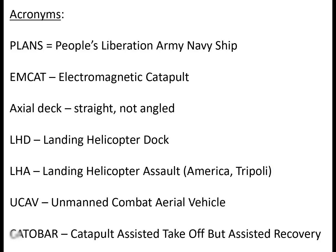Some acronyms for today's briefing: PLAN — People's Liberation Army Navy; MCAT — electromagnetic catapult; axial deck — a straight deck, not angled; LHD — Landing Helicopter Dock; LHA — Landing Helicopter Assault, think USS America and USS Tripoli; UCAV — Unmanned Combat Aerial Vehicle; and CATABAR — Catapult Assisted Takeoff But Assisted Recovery.